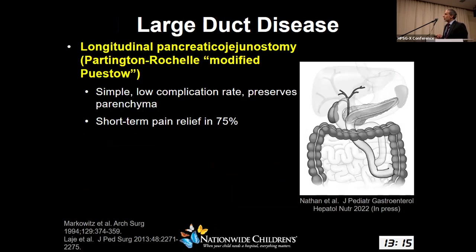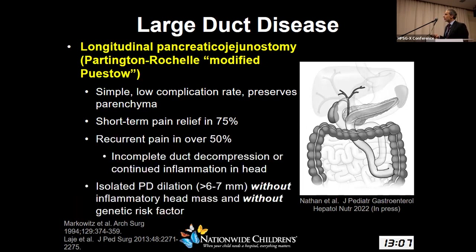For large duct disease, the modified PSTO has classically been offered. It's simple, low complication rate, preserves parenchyma, and does achieve short-term pain relief, but there is recurrent pain in over 50% of patients, likely due to incomplete duct decompression or continued inflammation in the head of the pancreas. This procedure is now utilized in the context of patients with uniform main duct dilation of at least six or seven millimeters without an inflammatory head mass, and perhaps without genetic risk factors, since those patients tend to fail when they undergo PSTO.